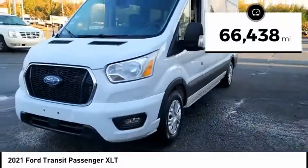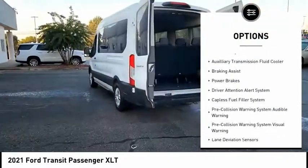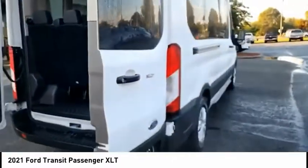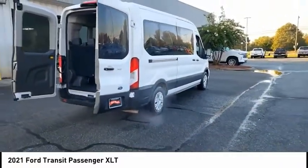Here are some of this vehicle's great options: power windows with safety reverse, emergency braking preparation, traction control, stability control, roll stability control, auxiliary transmission fluid cooler, braking assist, power brakes, driver attention alert system, and capless fuel filler system.